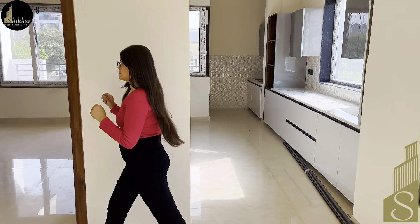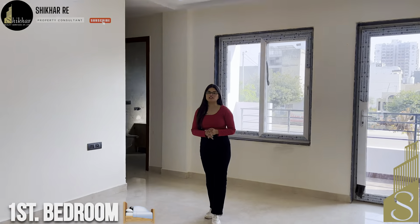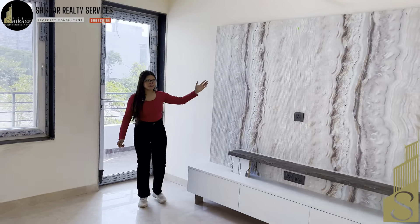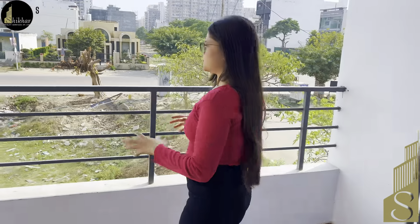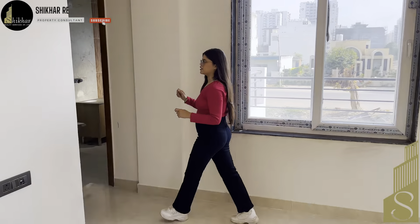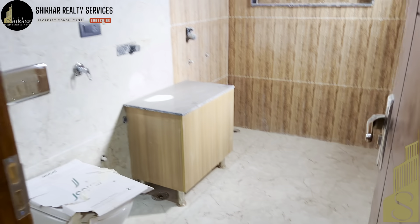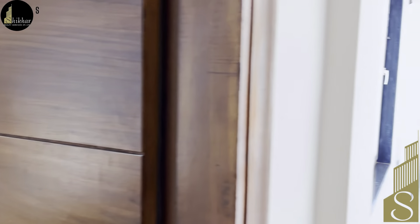Now let's see our first bedroom. It has a very sweet fall ceiling with an elegant chandelier. In front is our TV panel space area. There is an attached balcony at the backside. You get a fully fitted wardrobe and you can see the good space in the room. Our attached bathroom is also here, with very beautiful wooden work visible at the front of the bathroom.